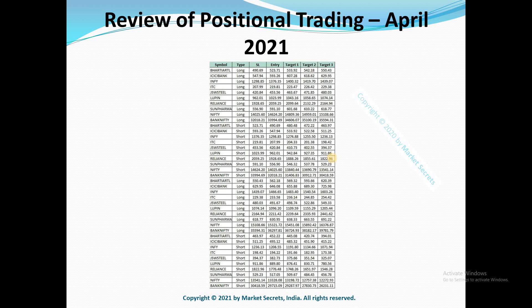As you all know, we generally trade only on 8 stocks — Bharti Airtel, ICICI Bank, Infosys, ITC, JSW Steel, Lupin, Reliance, and Sun Pharma — and 2 indices: Nifty and Bank Nifty. These are the stocks and indexes which we trade every month.